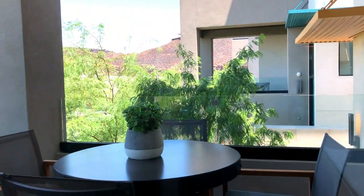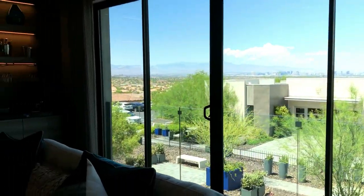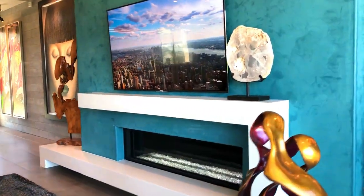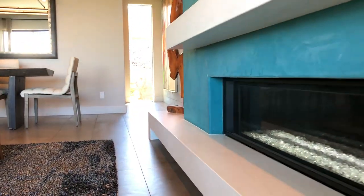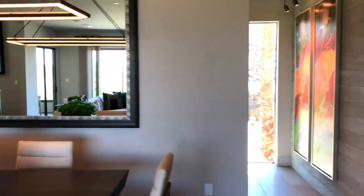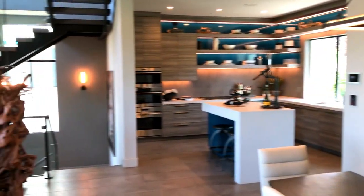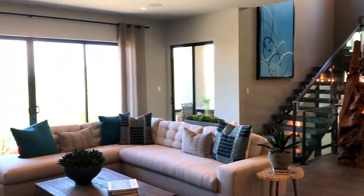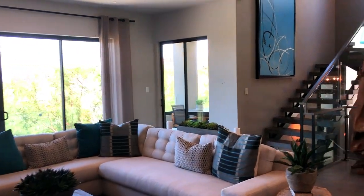Gorgeous living room — you have your fireplace, and that's a big fireplace, guys. Look at that. It's not on right now so it just looks like a bunch of rocks, I get it, but when that thing's lit up — it's gas — it's so beautiful. This is such a beautiful space to entertain. That staircase, oh man, this is nice.